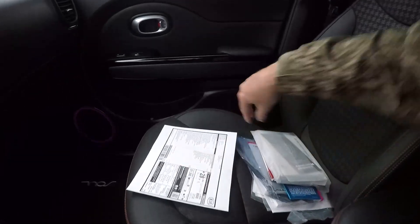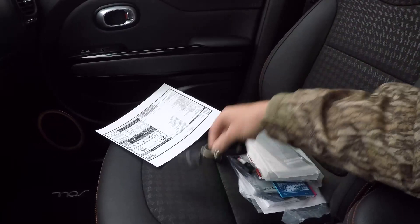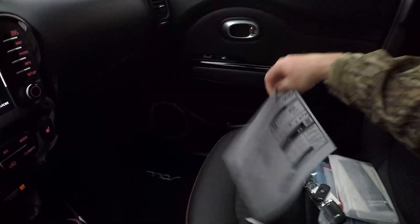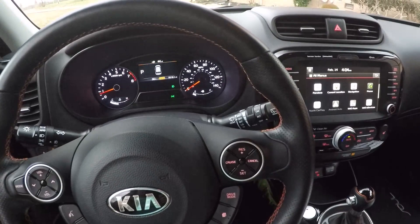The fit and finish for something in this price range is very nice. Got all the books and all the keys — extra keys. This was not a cheap Kia — it was almost $27,000 because of all these options. Up to 31 miles per gallon on the highway, so it's pretty fuel efficient for a crossover SUV.